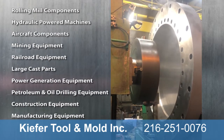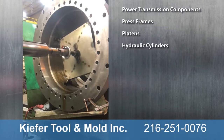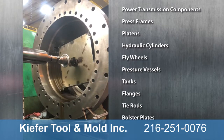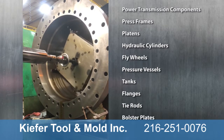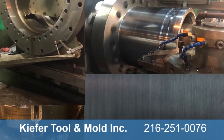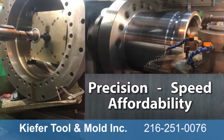From turning large diameters to milling vast surface areas, we manufacture all shapes and sizes, various alloy steels, and complex geometrical features. Companies depend on Kiefer for their large-part machining, and Kiefer comes through with precision, speed, and affordability.